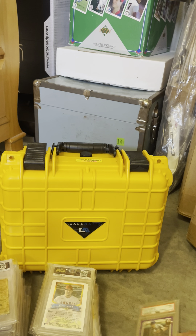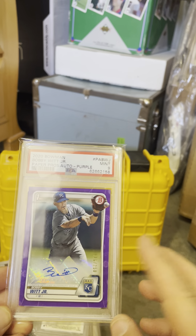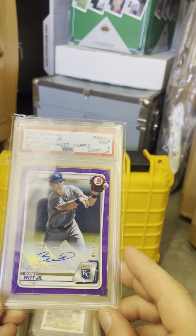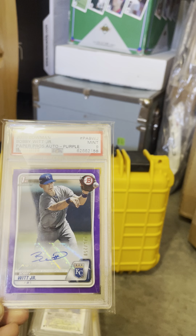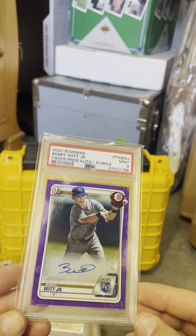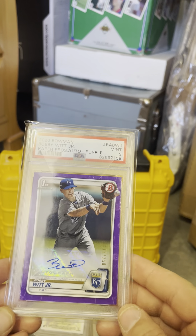And then my last card — I did it by alphabet — is a Bobby Witt Jr. purple. It's a paper card but I got a PSA 9 out of 250. Big fan of Bobby Witt Jr. I bought this raw — I think I spent $200 on it, which was a big investment at the time. I thought I might get an 8 or 7 rating; there are definitely issues with the corners. I was pretty happy to get a 9.